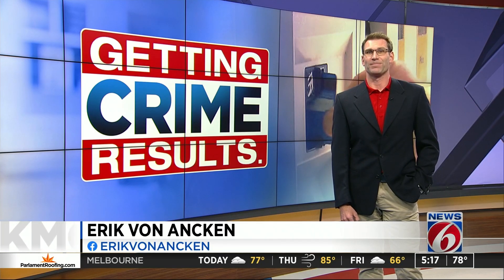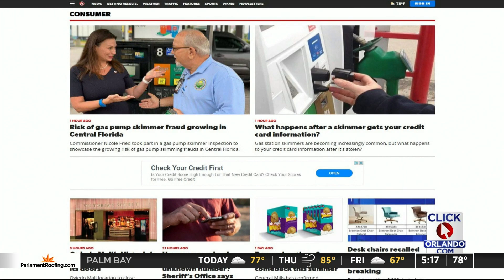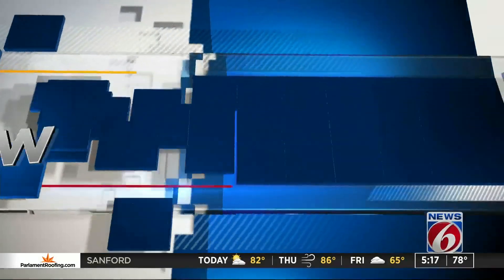Good advice, though. And we have posted tips to avoid becoming a victim of skimming devices right now on clickorlando.com/consumer. Anytime I'm at the gas pump, I'm thinking about stories just like that.